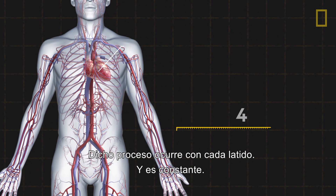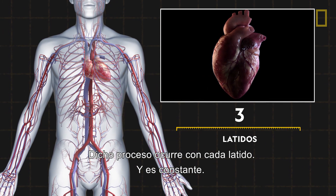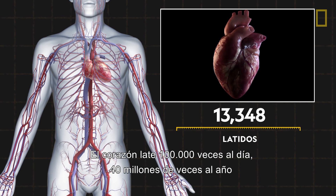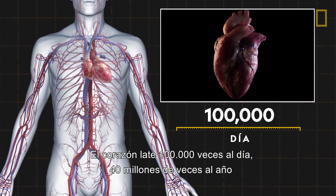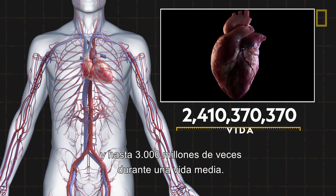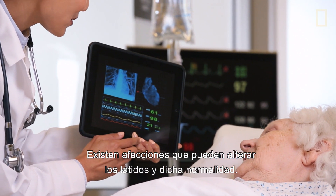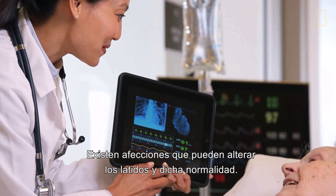That process happens with every heartbeat. And it's relentless. The heart beats 100,000 times a day, 40 million times a year, and up to 3 billion times over an average lifespan. But there are conditions that can disrupt a heartbeat and that normality.